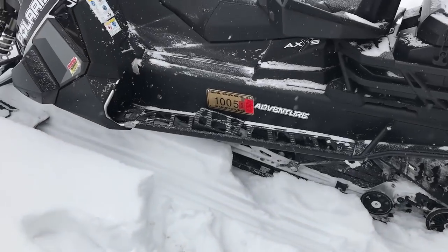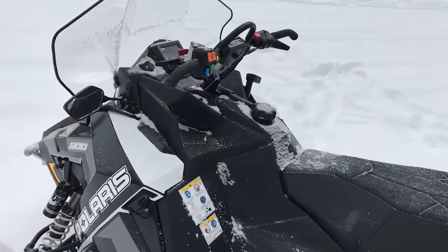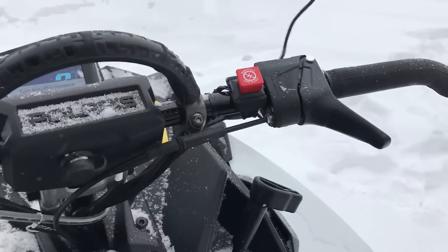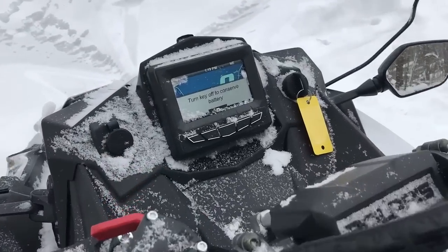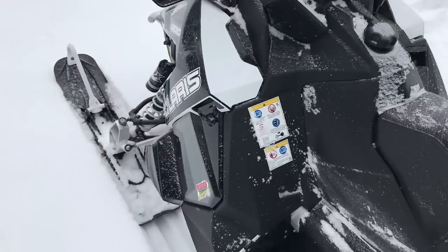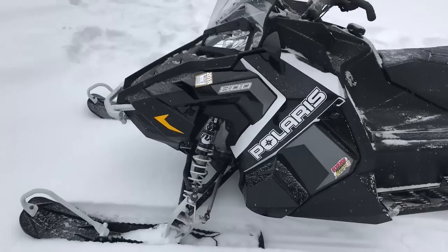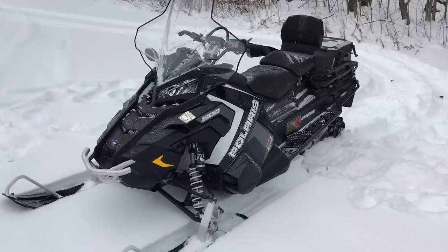This sled is just the ultimate get-out-and-go. The reverse setup over here is actually a hand-shifter style, and it has neutral. It's got a full GPS gauge on it. I think the only thing this sled doesn't have is a heated seat — that's literally the only thing it doesn't have. And who knows, maybe it's accessorized and you can get it that way.